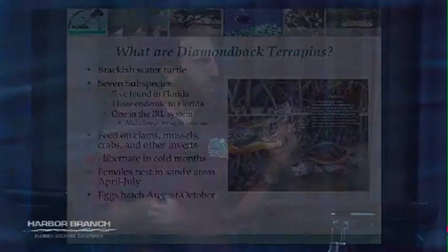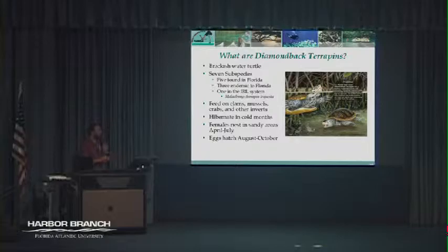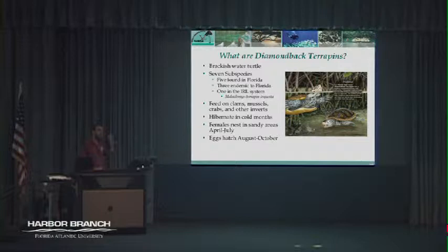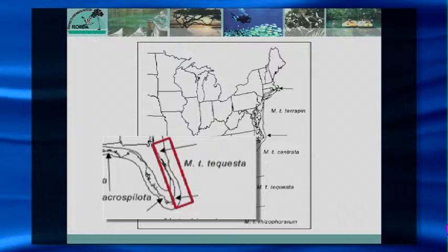Terrapins hibernate in colder months, though it's not quite understood whether they hibernate in our area — the Indian River Lagoon species straddles the temperate and tropical zone. They come out of the lagoon to nest during spring and summer, around the same time sea turtles are nesting on ocean beaches. There are seven subspecies total, five found in Florida, three endemic to Florida. The tequesta subspecies occurs from Volusia County down to about Miami-Dade County, almost exclusively within the Indian River Lagoon.